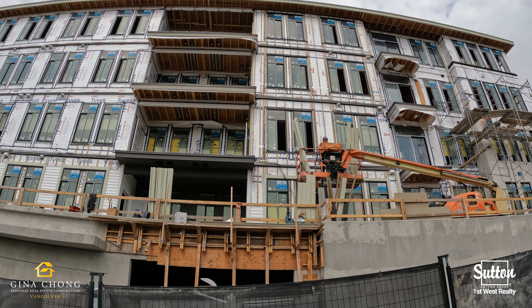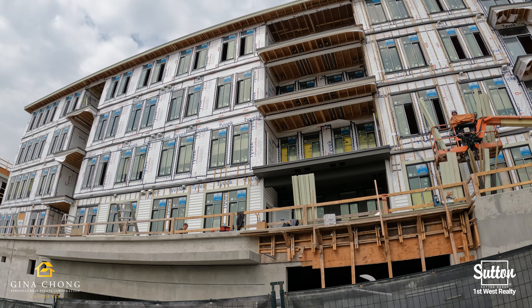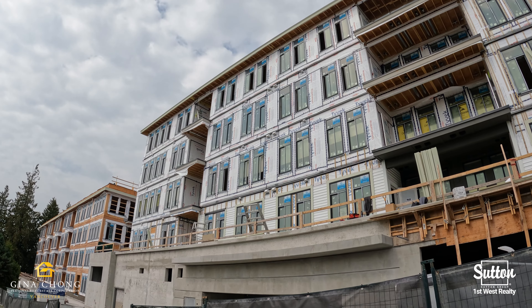Don't miss out on owning a one, two, or three bedroom apartment in this quiet residential community. As you can see, this project is underway and will be ready in winter 2023.